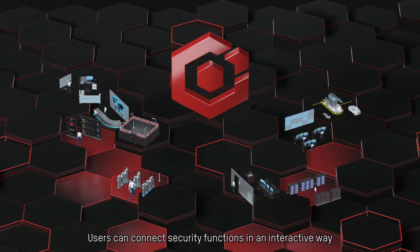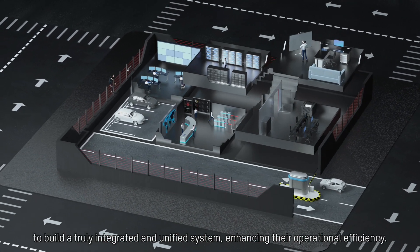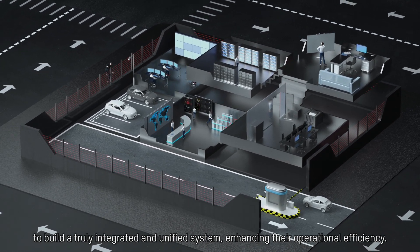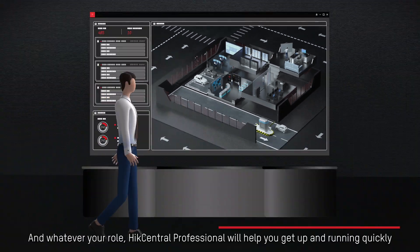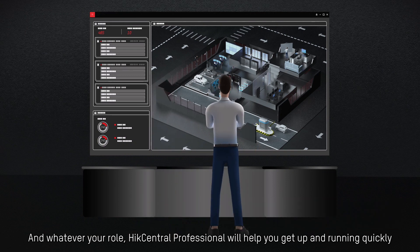Users can connect security functions in an interactive way to build a truly integrated and unified system, enhancing their operational efficiency. And whatever your role, Hike Central Professional will help you get up and running quickly.